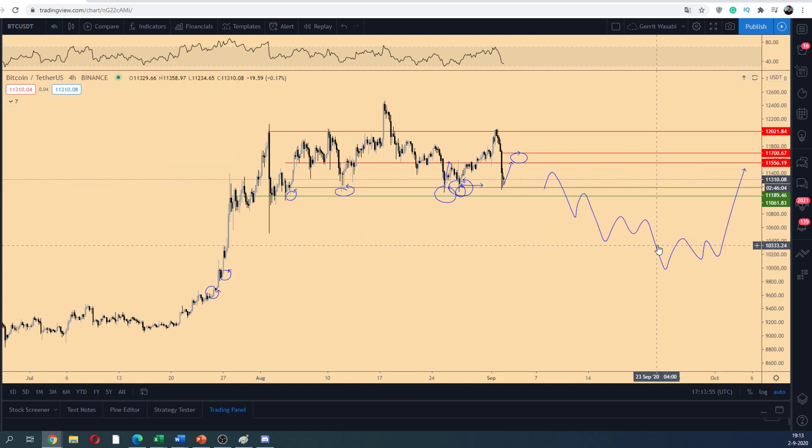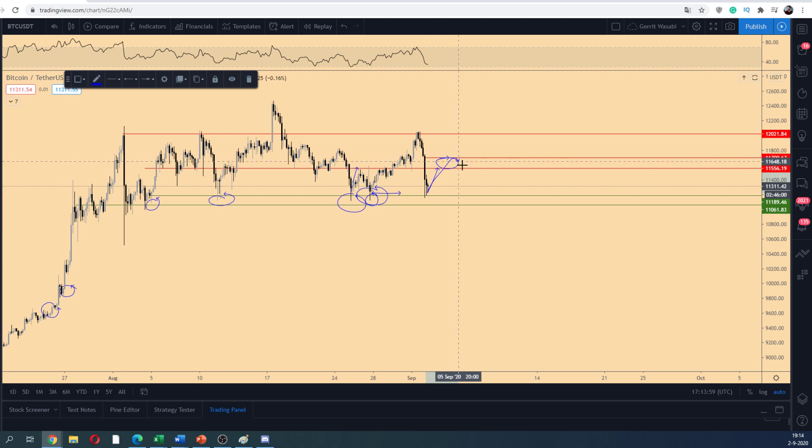We also have the bullish view on Bitcoin: we get a bounce up, make a support-resistance flip of the 11.4 zone, and start continuing higher, flipping the crucial level of 11.5 to 11.7. On the upside, 11.6 to 11.7 is the crucial pivot, and on the downside, 11k is the crucial pivot.